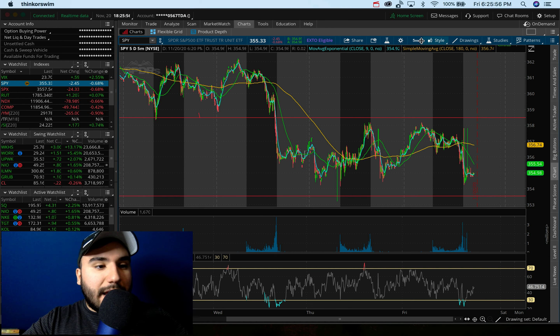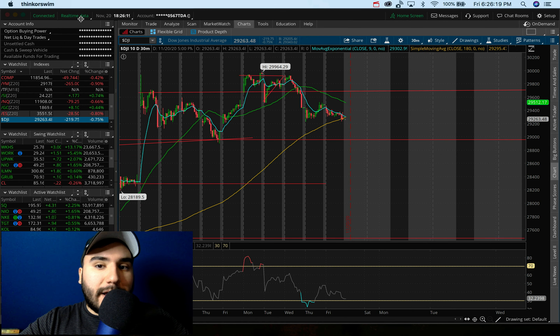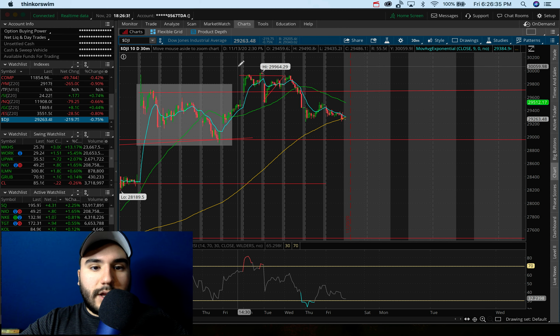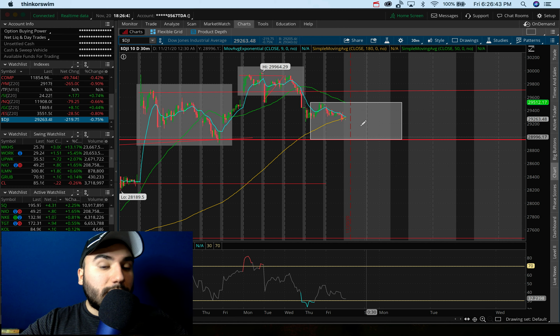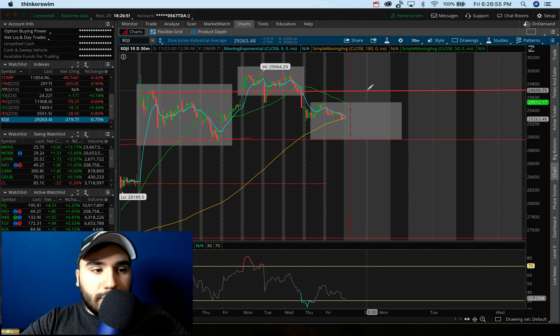When it comes down to the Dow Jones Industrial Average, we sold off under a big level of support a couple days ago at 29,700 — we failed holding that. Now we're trading down towards the next level of support at 29,000. If I zoom in on the 10-day 30-minute chart, you can see another head and shoulders maybe forming here — left shoulder, the head, and this could be the start of the right shoulder, especially if we sell off down to 29,000 and break that, potentially filling the gap down to 28,300. So key levels on the Dow: 29,000 flat as support and resistance at about 29,700.